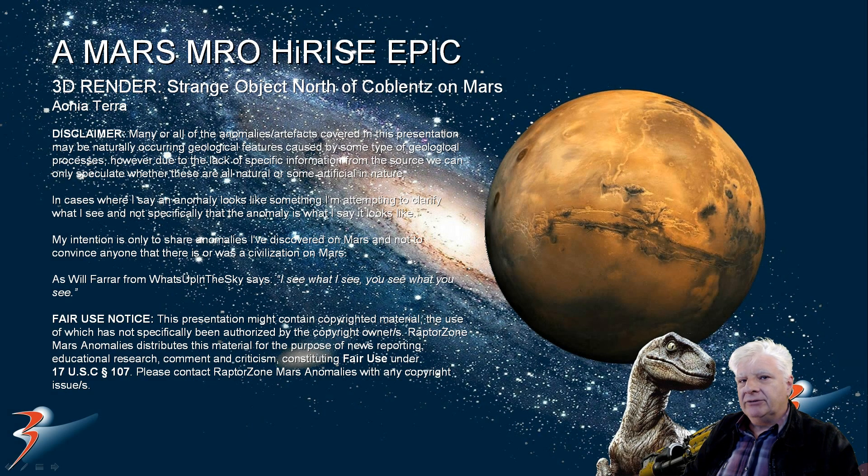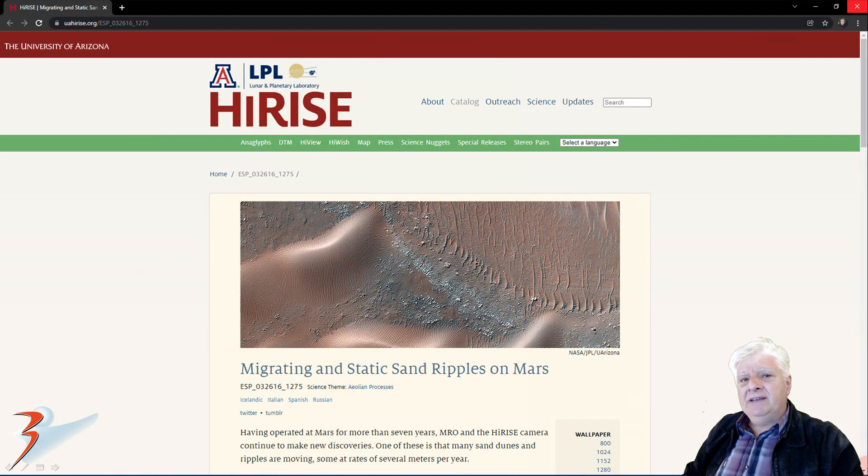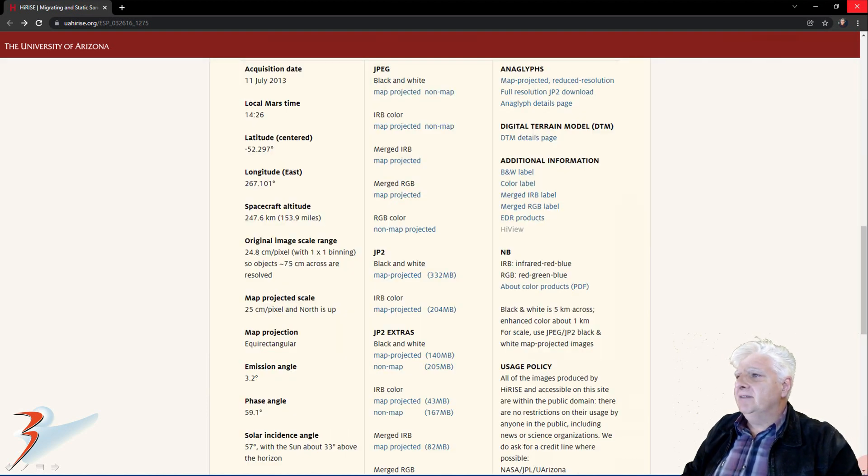Hello everybody, another Mars reconnaissance. We are looking at a strange object I discovered some time ago, just north of Kerblent, in a region of Mars called Ionia Terra. The HiRISE team calls this JP2 photograph 'migrating and static sand ripples on Mars,' acquired on the 11th of July 2013 at 24.8 cm per pixel, at 1x1 binning. I'm showing images cropped from the JP2 black and white map projected file, in this case just over 330MB in size.